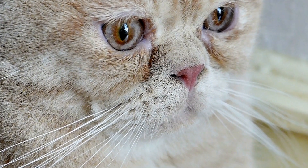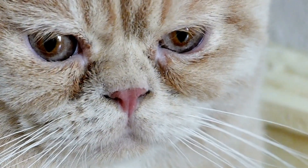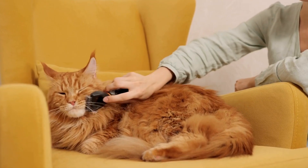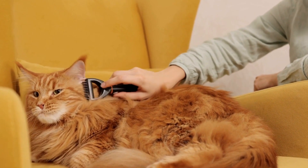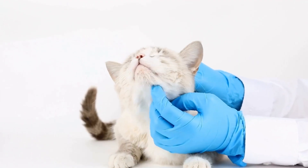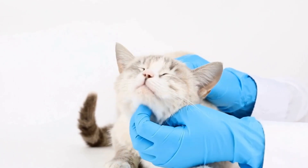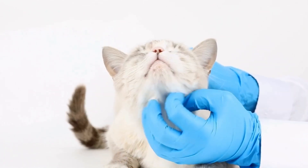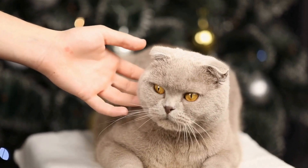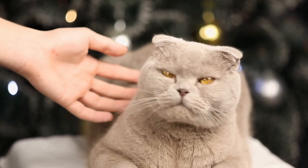However, it is important to keep in mind that not all cats may be interested in or suitable for miniature bunk beds. Like humans, cats have their own unique preferences and personalities. Some cats may prefer more traditional sleeping arrangements, while others may not enjoy the elevated heights that bunk beds offer. It is always best to observe your cats' behavior and provide them with options that suit their individual needs and preferences.